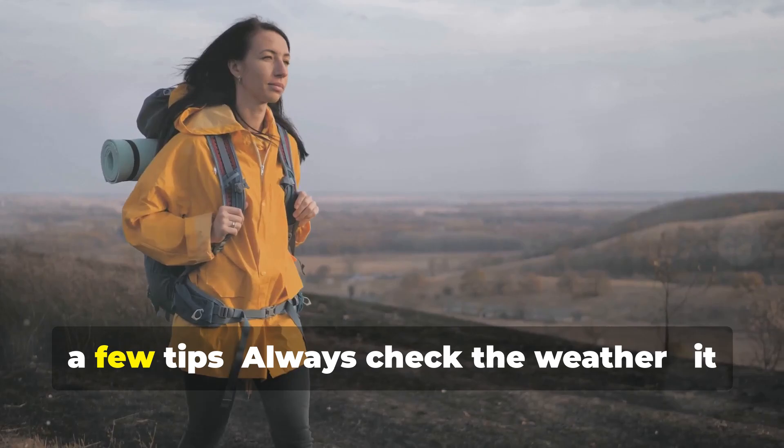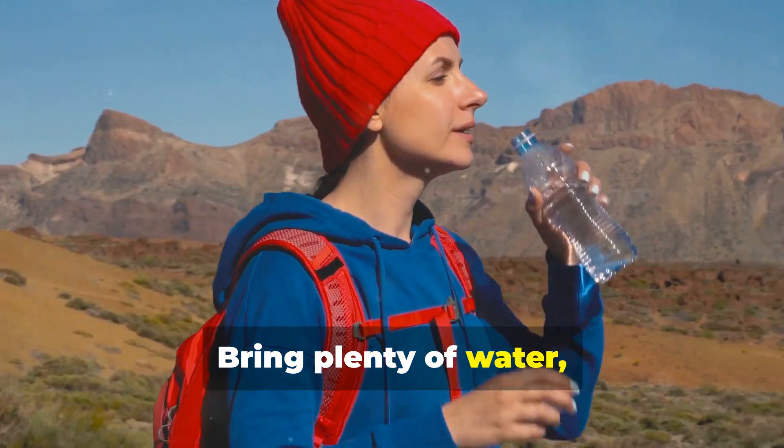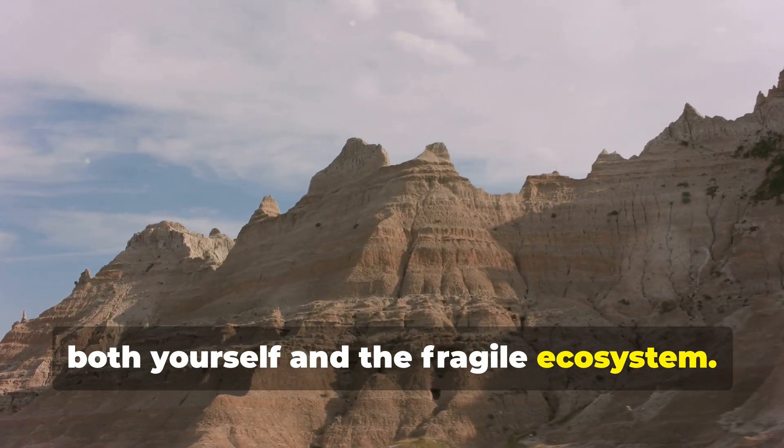Before you go, a few tips. Always check the weather — it can change rapidly. Bring plenty of water, especially during the hot summer months, and stick to the marked trails to protect both yourself and the fragile ecosystem.